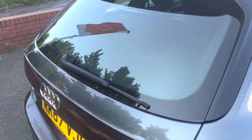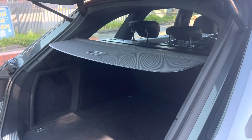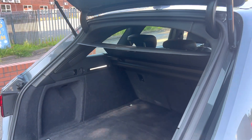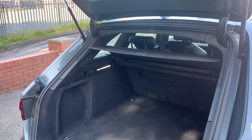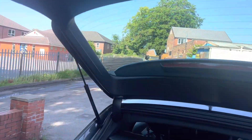Look at this for a nifty bit of kit — electronic boot. As you open it, the boot opens and the parcel shelf also slides up as well. Really impressed by that. There's also a 60-40 split on the rear seats. It's got both of its keys with it as well.